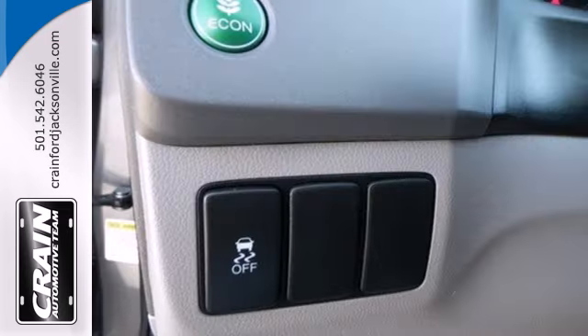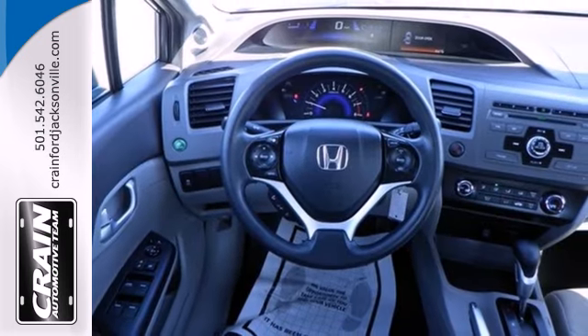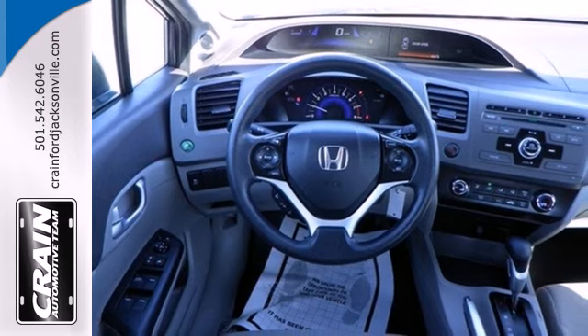Comfort is yours with its ice cold air conditioning and tilt and telescoping steering wheel. The tops in fun, fuel economy and reliability. That's this Civic.